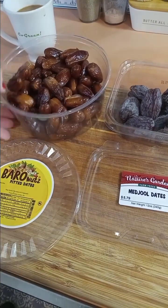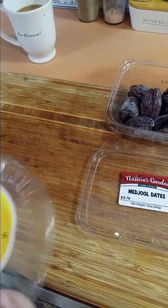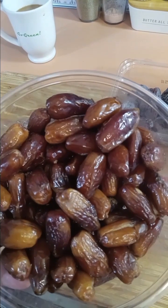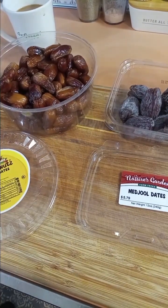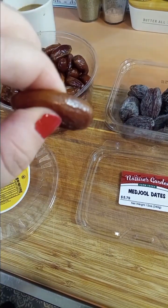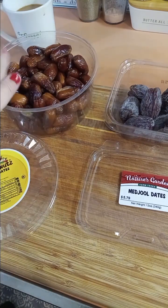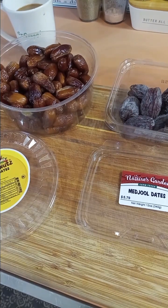These are pitted dates. I buy these because I chop them up and put them in salad — they're super sweet and they have a firm texture. I use these because they give me the same sweetness and chewiness that a dried cranberry would give me, but without the added sugar.